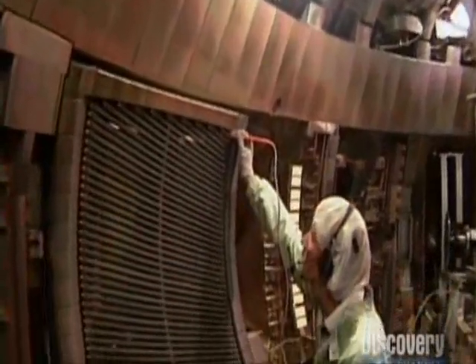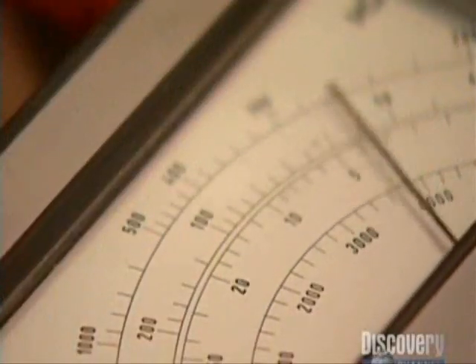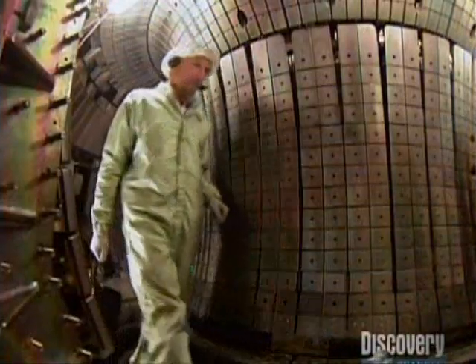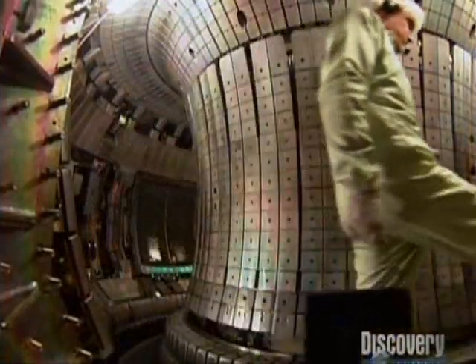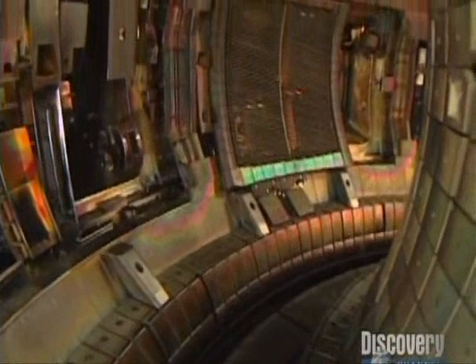At Germany's Max Planck Institute, scientists are using microwaves, electricity, and high-particle beams to generate cosmic heat inside a test reactor. The chamber would incinerate, if not for a magnetic field that keeps superheated atoms from hitting the walls.